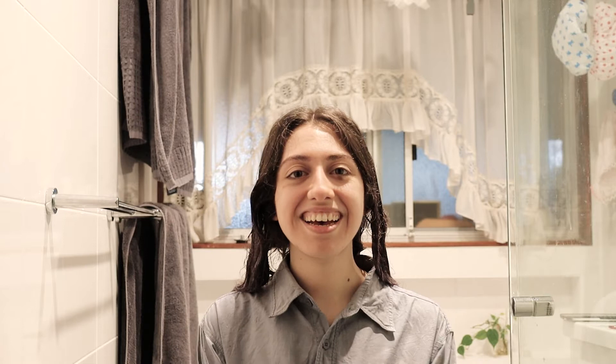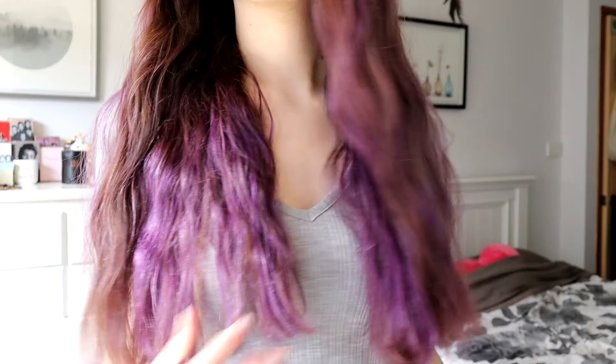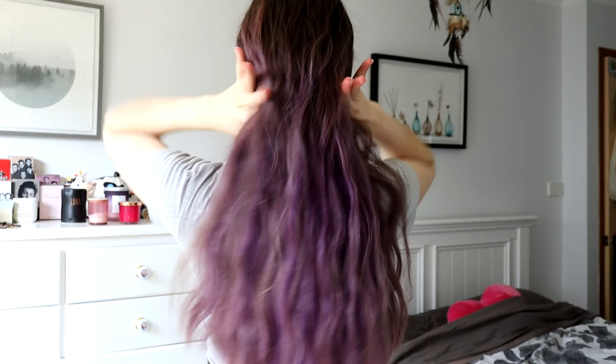Jasmine has finished dyeing my hair. I've set a timer for 20 minutes and I'm going to rinse it off and then I'll show you what it looks like. So this is how it turned out — we used L'Oreal Colorista Washout Hair Dye in Pastel Purple. I really like it, I think Jasmine did a really good job.